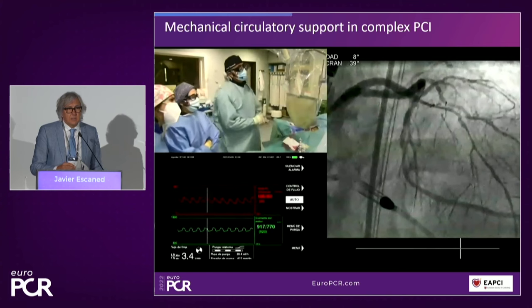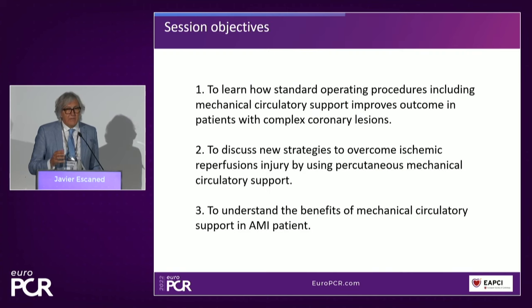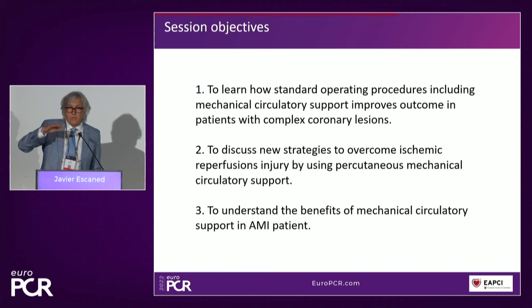Why is it important to discuss this particular tool? Because still, the room for usage is improving and expanding a lot. We have new indications for use of mechanical support. We have the possibility of applying this in new subsets, and particularly, perhaps, having the possibility of using this to improve the outcomes of patients like those with acute myocardial infarction, in which we have reached a sort of plateau in our therapeutic success.